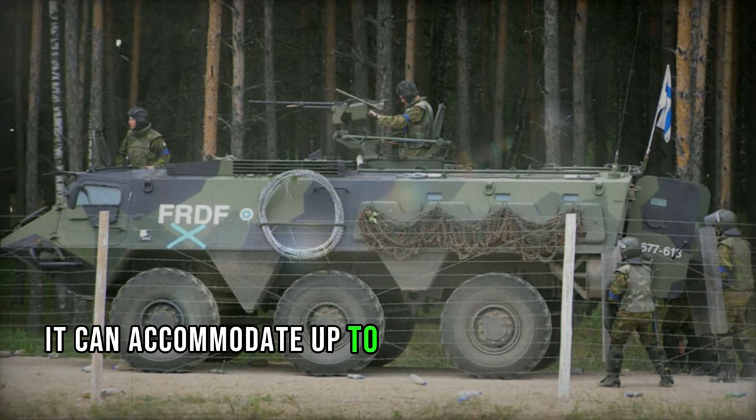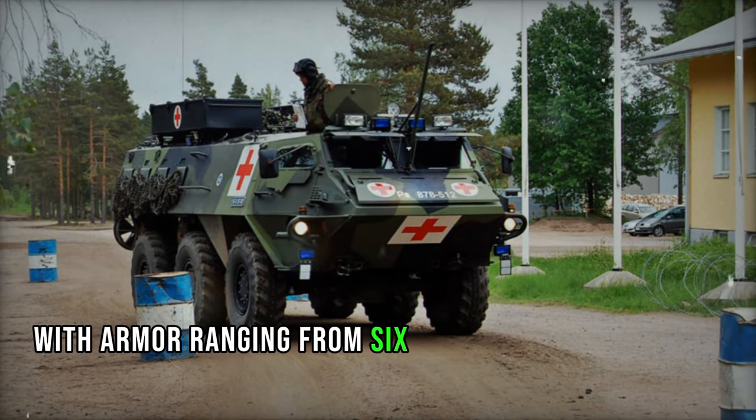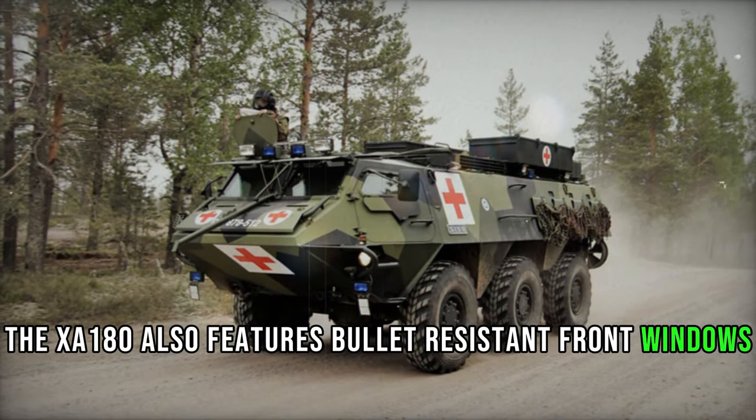It can accommodate up to 10 fully equipped troops who enter and exit through two rear hull doors or roof hatches. With armor ranging from 6 to 12 mm thick and improved mine protection on the hull bottom, the XA-180 also features bullet-resistant front windows, shielded by protective hatches during combat.